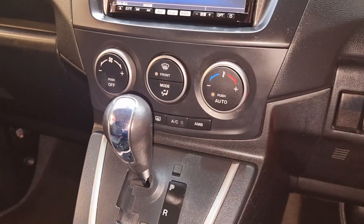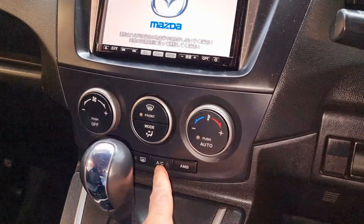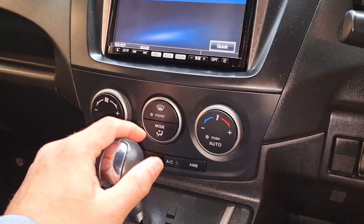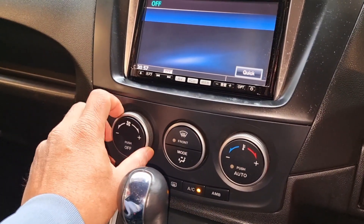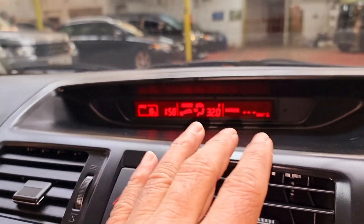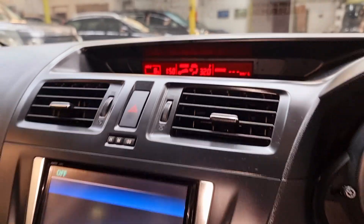Let's start the car and check the heating system, because it's very cold these days. Push auto and it just comes on. You can see all the display up there, and I can hear the fan has kicked in. That's perfect.